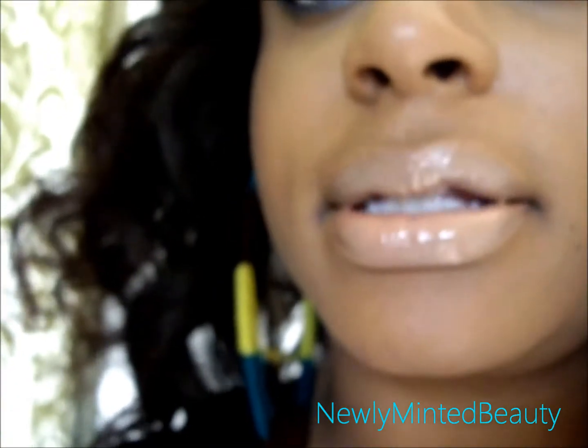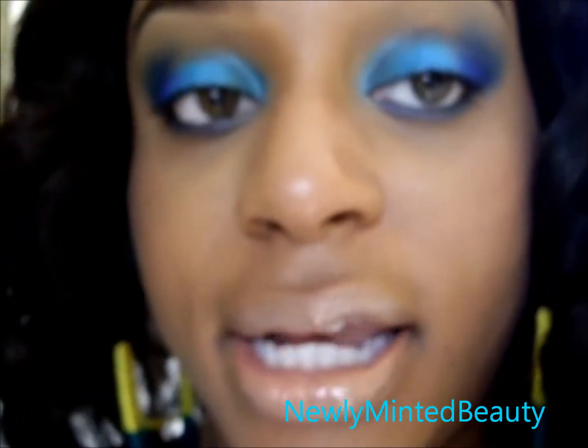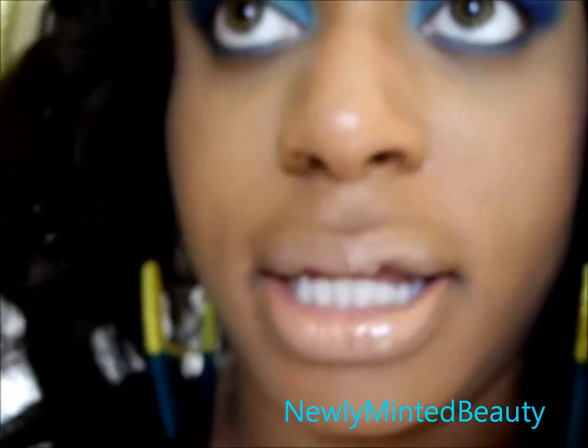On my lips, I am wearing Soft Nude from Revlon. And on top of that, I'm wearing a lip lacquer, which is discontinued from MAC. And that lip lacquer is called Bueno Beige.